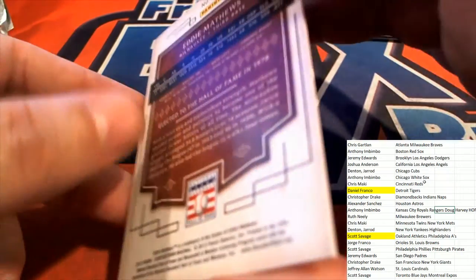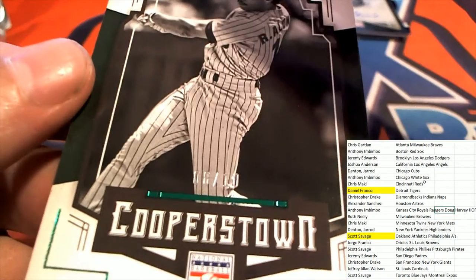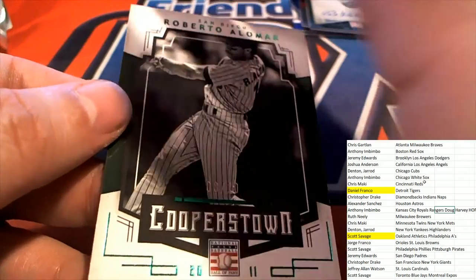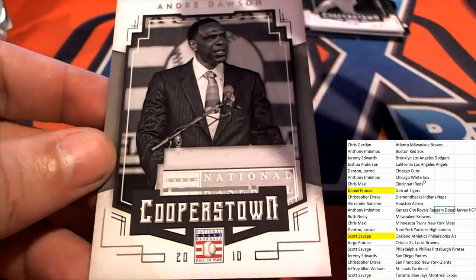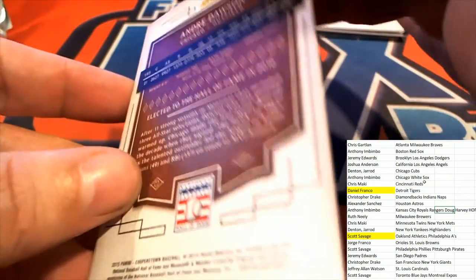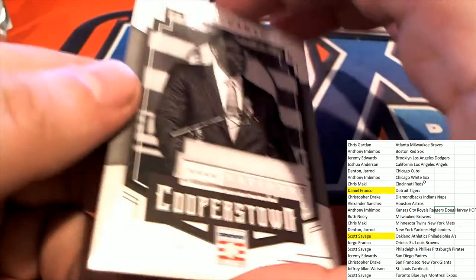And here's a parallel numbered 2 of 10 for San Diego — Roberto Alomar. And Andre Dawson, the Hawk, accepting his Hall of Fame induction. That is awesome — good stuff at Cooperstown baseball, congratulations to some of you coming away nicely there.